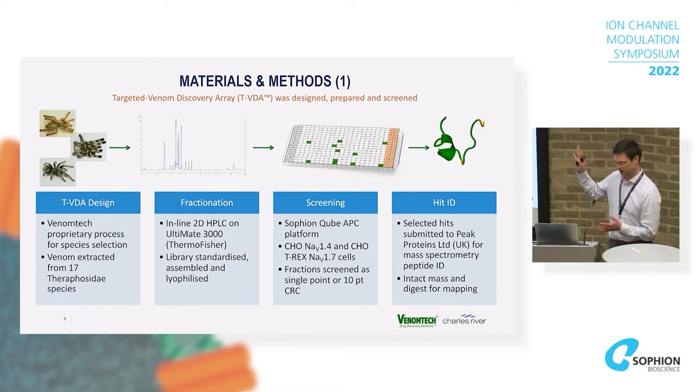The first part of the study was the design of the library. What Venom Tech do is use their expertise in both the animals and knowledge about toxins and venoms to rationally design the library — it's not a random selection. They then fractionate the venoms and provide those venom fractions in a multi-well 384-well plate, lyophilized, ready to dilute with your extracellular buffer. Each fraction contains one to three toxins — one to three peptides — so it's fairly well refined.